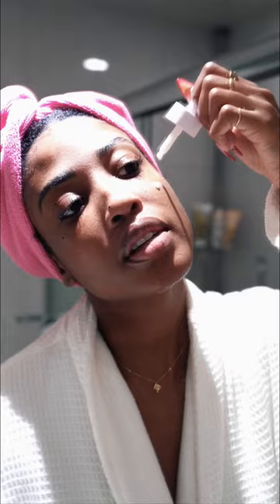The milky texture is so unique. It's unlike any other facial oil that I've ever put on before. It's made with fermented plant oils and goat milk that just sink right into my skin, giving me an instant glow. I use it as the last step of my skincare routine and let me tell you, my skin doesn't only look good, but it feels amazing.